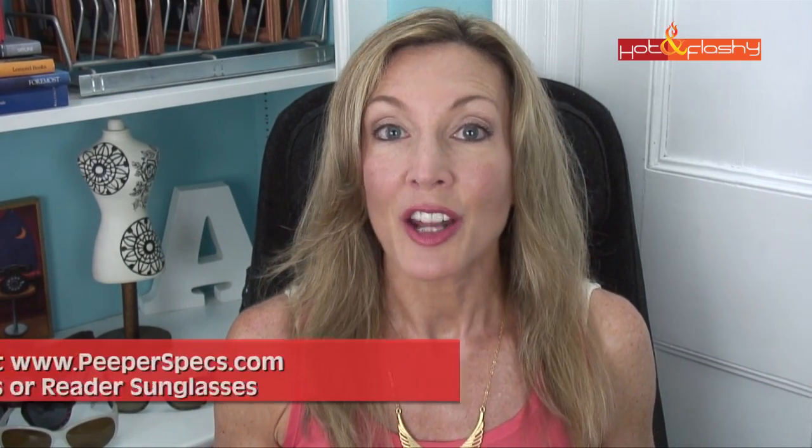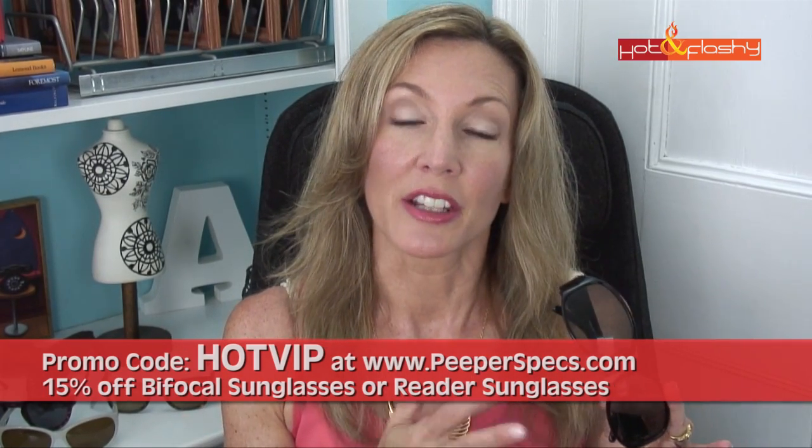Well, the founder of Peepers saw my blog and apparently is a viewer, and she saw that I had recommended their glasses. This year her daughter, who is the VP of marketing — it's a mother-daughter company — contacted me and asked if I'd be interested in doing a special promotion for Hot and Flashy viewers. Anytime I can get you guys a discount, I jump right on it. So they're offering a 15% discount code — put the code HOTVIP in all caps into the promo box at checkout.